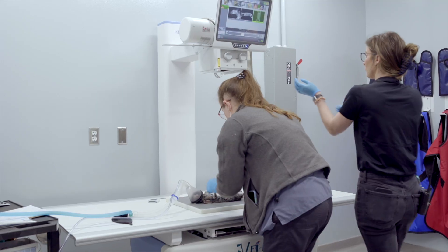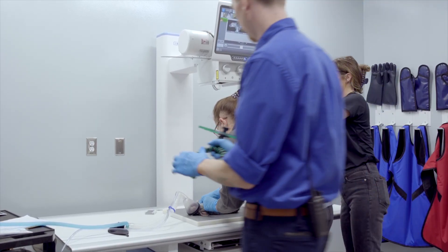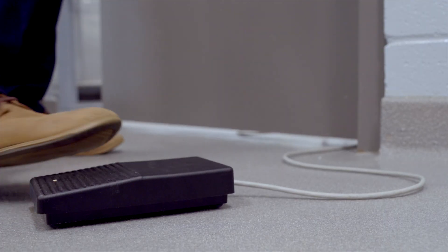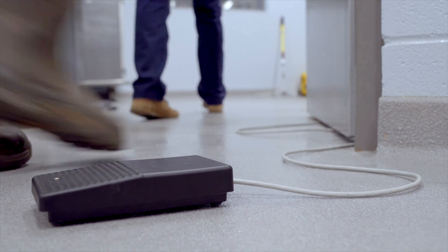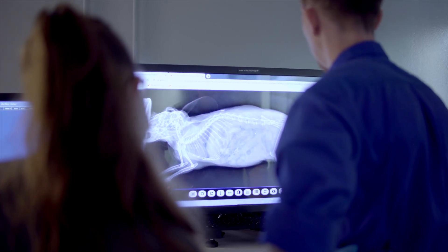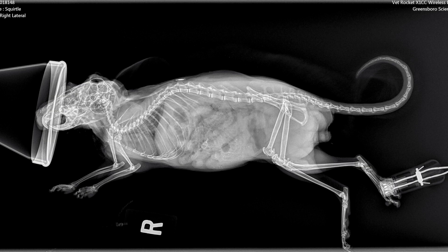As part of our normal protocol, we took full-body x-rays of Squirtle today, which includes a ventrodorsal — him on his back — and right lateral — him on his right side — images. With these, we can look at Squirtle's insides and his bones and make sure everything looks great. And it does.